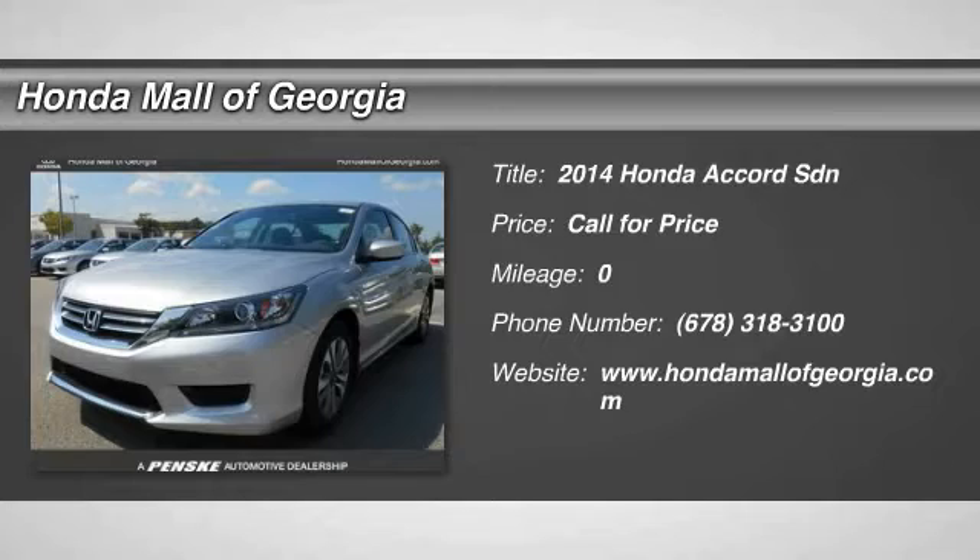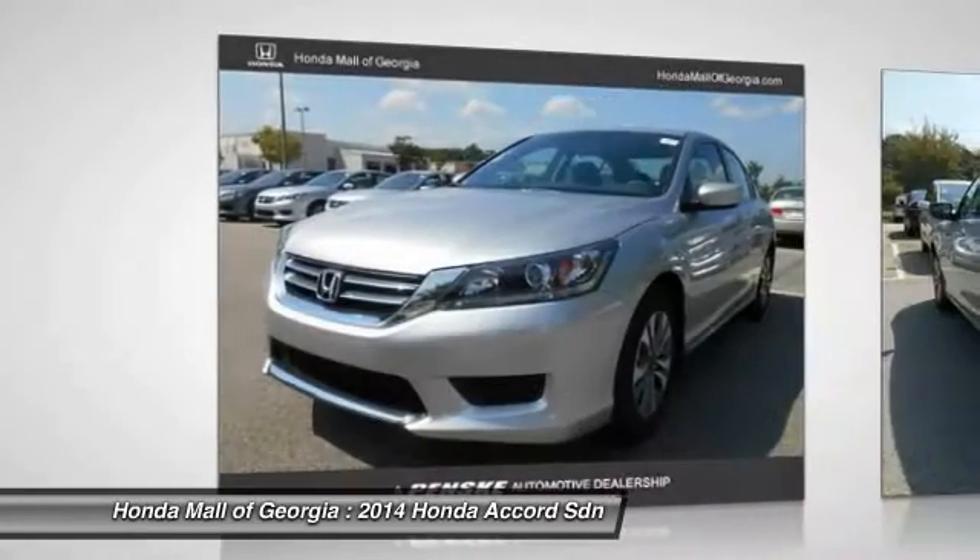The 2014 Accord: ingeniously simple, yet overflowing with luxury and technological creativity. All that and more in the Accord.